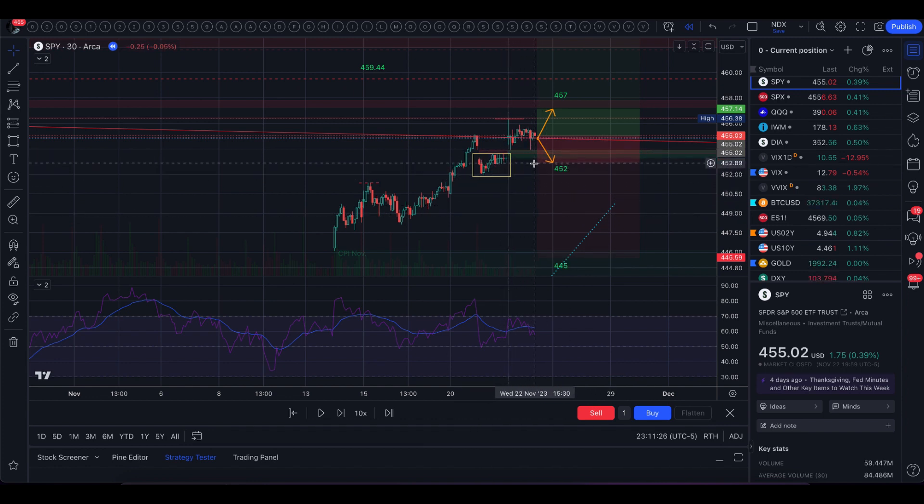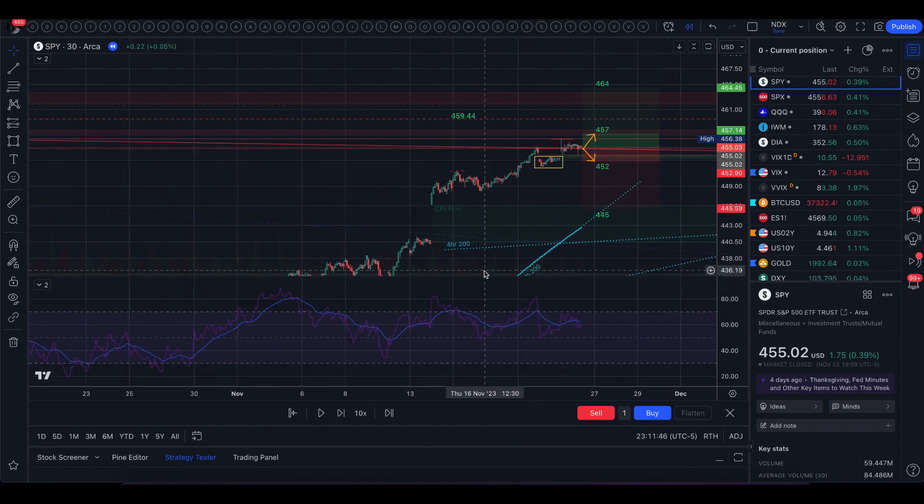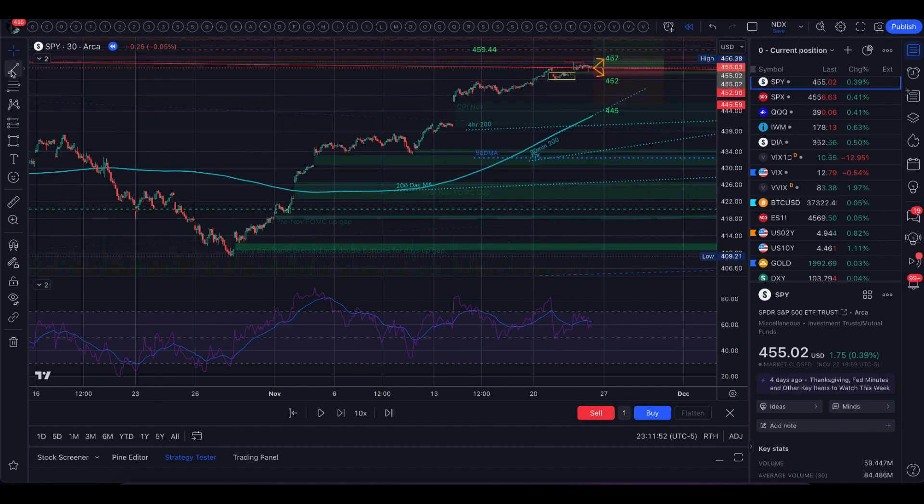We have the bottom of the implied move at $4.52, and then at the very bottom of the trading range, if you extend the 30-minute 200 moving average, that's kind of at the bottom — it's really outside of the range but it's there. Then there's this $6 CPI gap, and RSI is showing a bearish divergence and then a bearish divergence within a bearish divergence, so that is interesting as well.